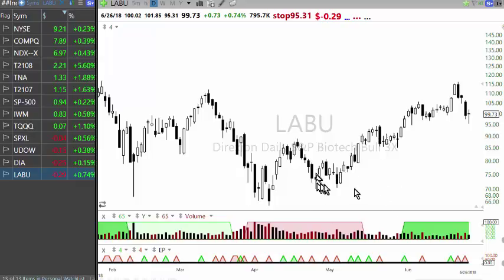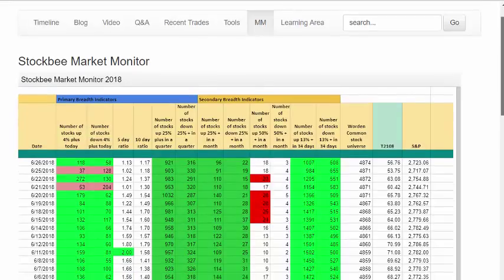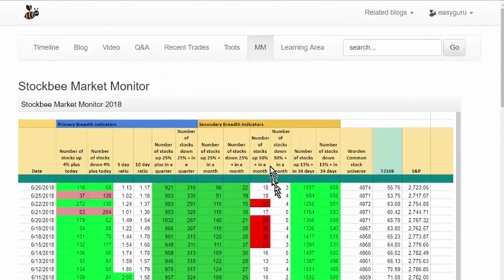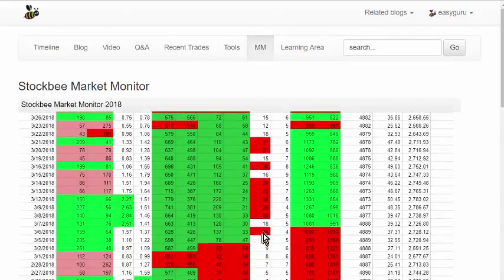Let's have a quick look at the market monitor to see what indicators were valuable warning signs. If you remember last week, around Wednesday, I made a tweet saying to be careful because the market was extremely bullish. How did I know? Anytime breadth reaches extremes — this indicator seldom goes above 20 — whenever it does go above 20, it is telling you something. Last time it went above 20, the period was followed by a correction.